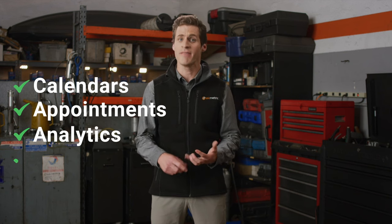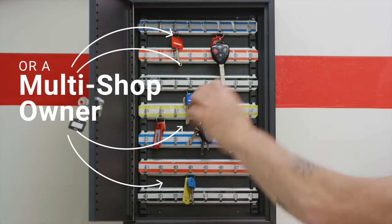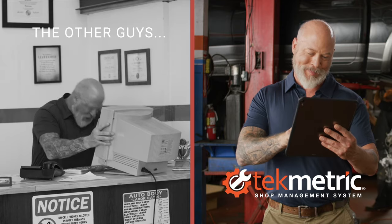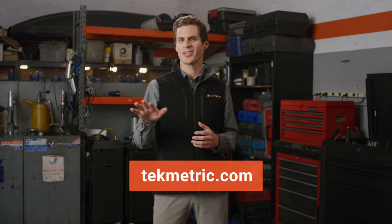Techmetric helps manage calendars, appointments, analytics, inventory, vendors, and more. Whether you're a neighborhood shop or a multi-shop owner, Techmetric makes managing a business easier than checking a dipstick. Now you can get the job done smoothly from anywhere without blowing a gasket. Just click the link to put your business on cruise control.